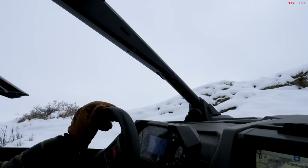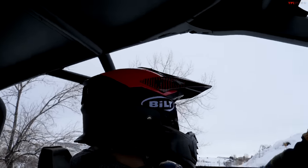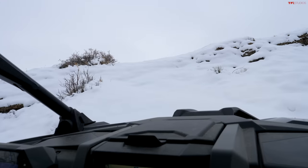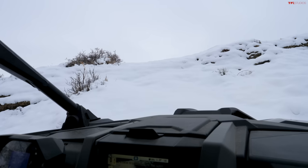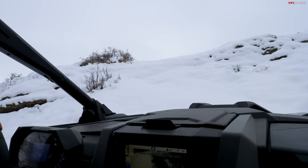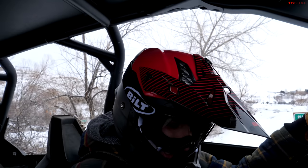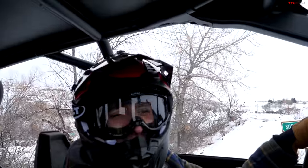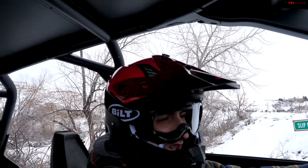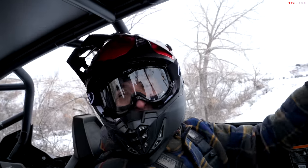We're doing the whole course — and now we're approaching a steep section. This is 34 degrees and it's snow on top of slick rock, so I'm not going to go crazy. If I get to the top and think it's not going to happen, I'll back down. The thing we don't want is to slide sideways and come down the hill at an angle — that's how you flip. So we'll take it real slow and give it a shot.